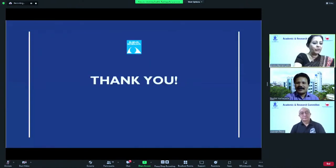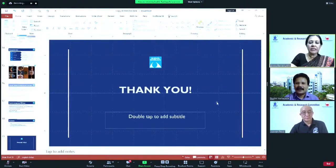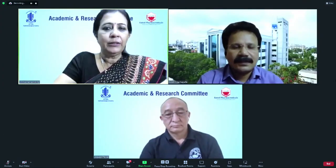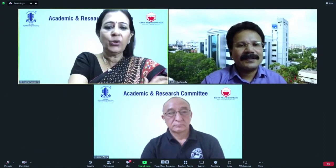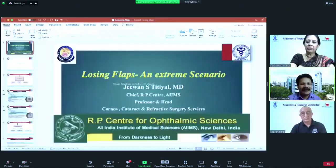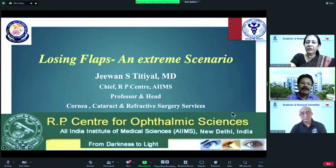Thank you very much, Dr. Sudhir. The host noted that topo-guided regularization could also be considered in these cases, depending on the depth of the scar, given the irregularity associated with PRK haze. Dr. Sudhir responded that while they have not done topo-guided treatment for irregularity, it is something worth looking into. He suggested that PTK should be the first step, and if the haze doesn't clear up, topo-guided treatment could be considered in a second stage.